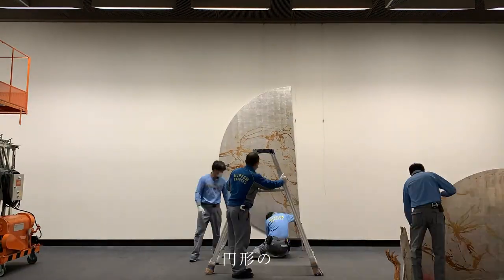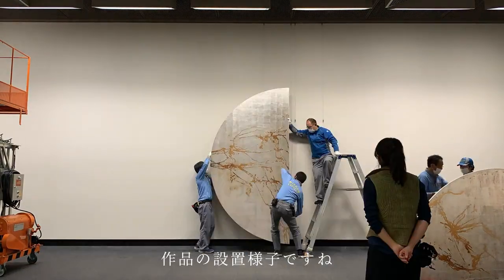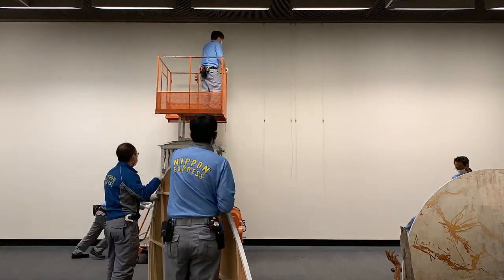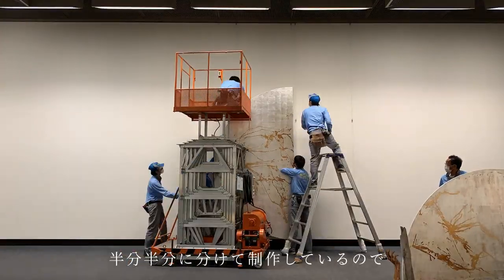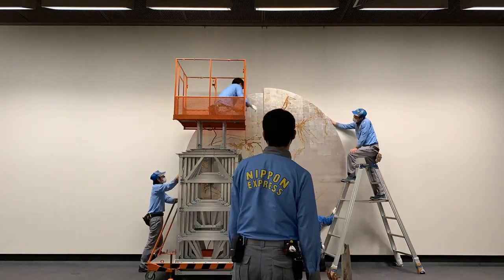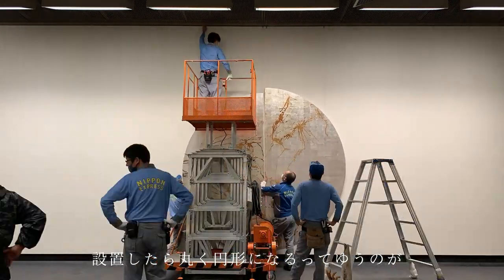このタイムラプスは、「月と光そして太陰蝶」という直径3メートルの円形作品の設置の様子です。半分半分に分けて制作しているので、設置すると丸く円形になる様子が見れます。